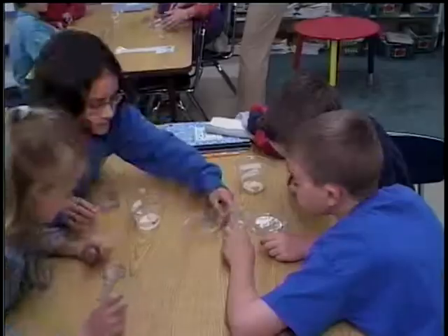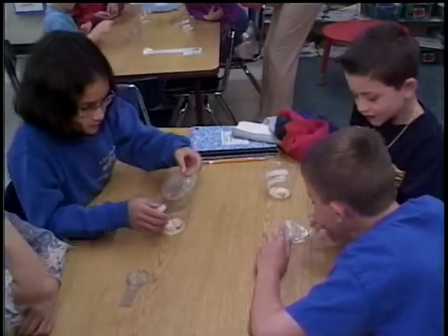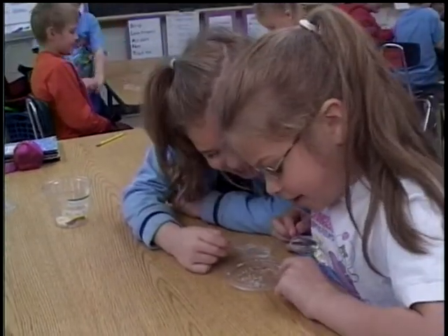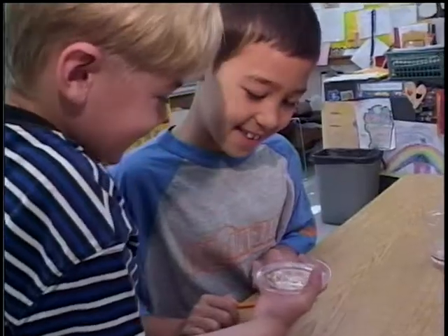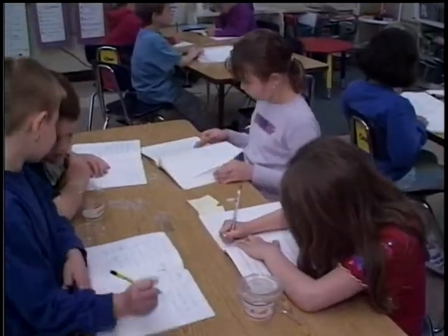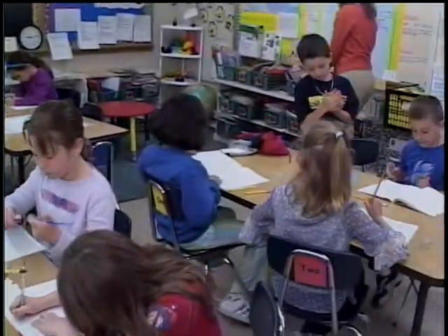Aside from our literacy partners, we also provide students with a variety of support services. Students have teachers that participate in a host of co-teaching opportunities. They are required to observe and record data as the mealworms change from larvae to pupa to adult beetle.